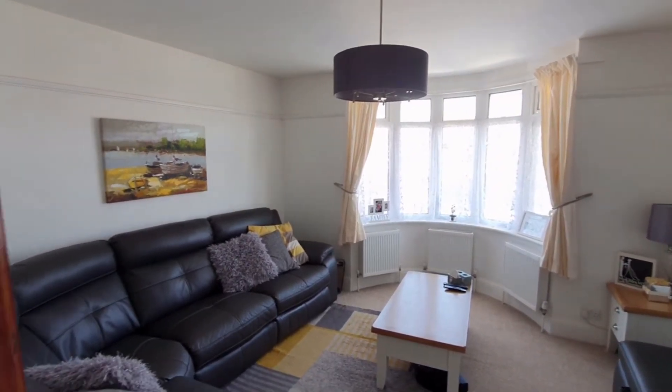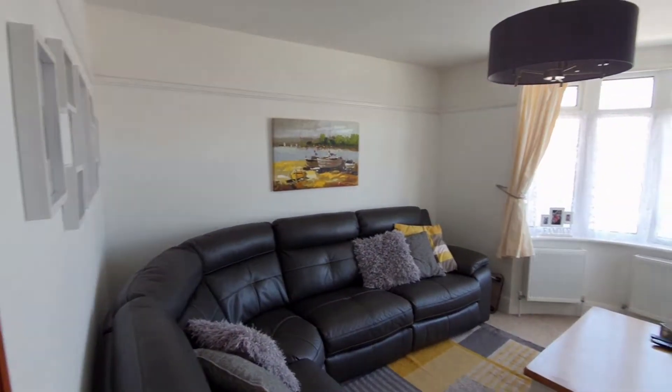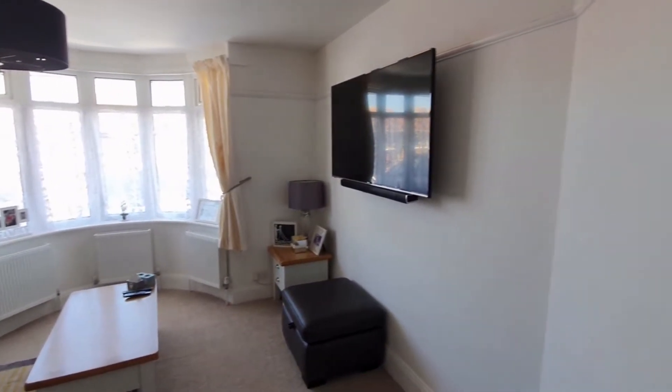The first thing you notice coming into this lounge is you've got that really imposing bay window at the front which gives so much character to the room, and you'll see we've got another bay window in the ground floor master bedroom.